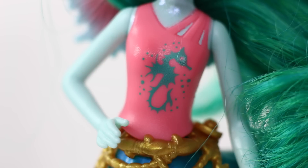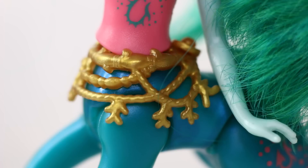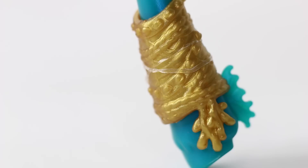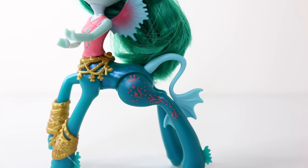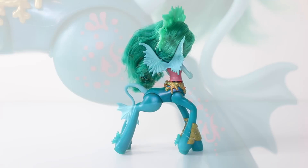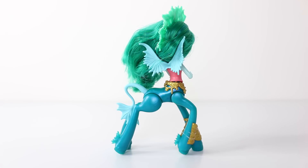Her top is done in coral pink and has a seahorse print on it. Her belt is really cool — it's done in gold and made from a lifesaver design with coral hanging from it, and it's also removable. She also has matching leg warmers with bits of seaweed hanging from them. Her tail is in the shape of a fin and her cutie mark is very nautical, done in pink.